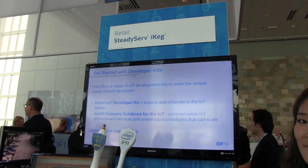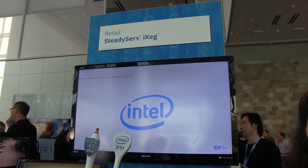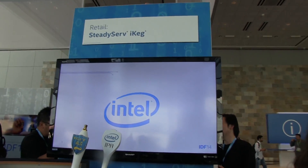Hello guys, Sudgar here with MobileGeeks.com and we're here at the SteadyServe iKeg stand. We have Stella Hong here who's going to explain a little bit about what this is all about.